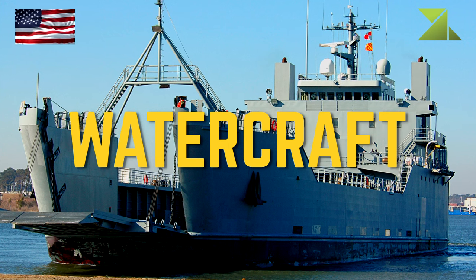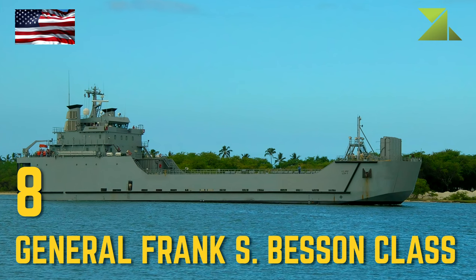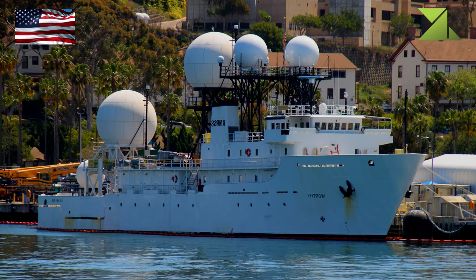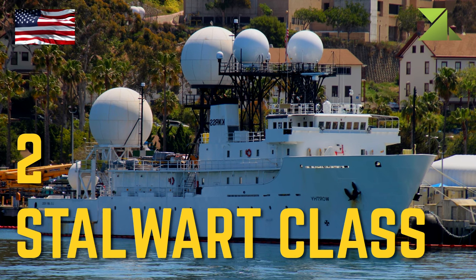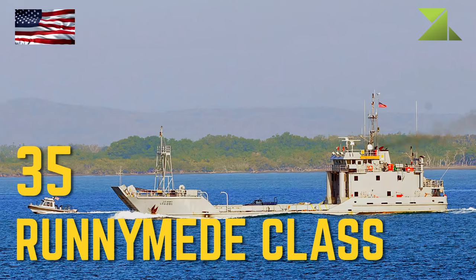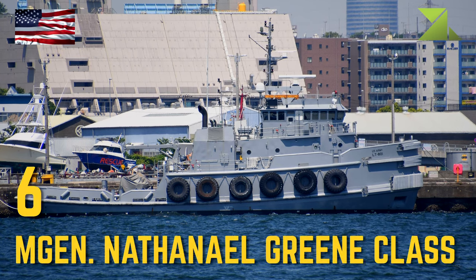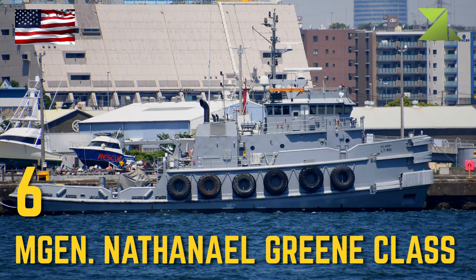Watercraft: General Frank S. Besson Class Logistics Support Vessel, Stalwart Class Ocean Surveillance Ship, Runnymede Class Landing Craft Utility, MGen Nathaniel Green Class Large Tug.